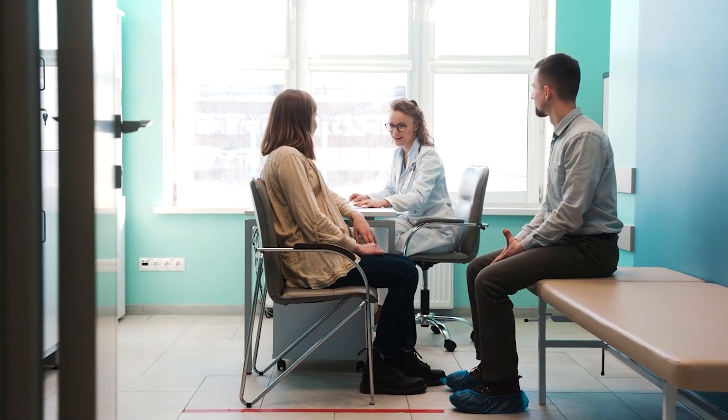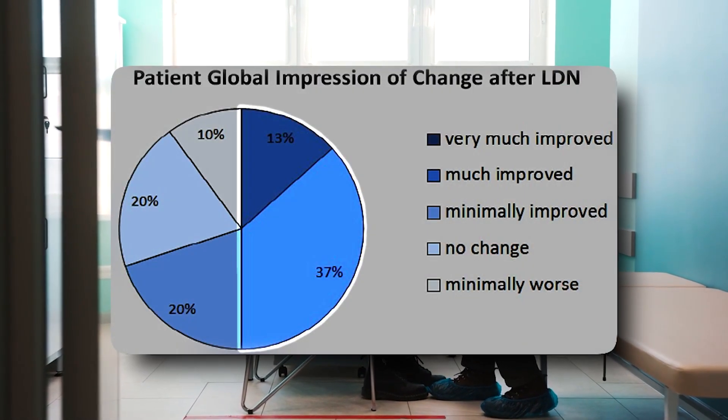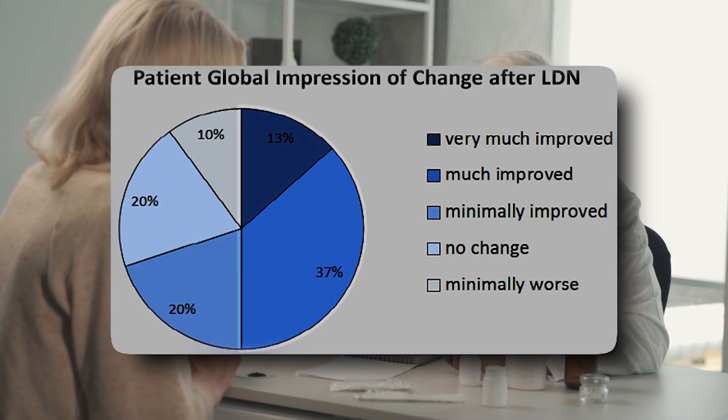You may be asking whether there's any evidence that this works and whether it has been studied. Yes, it has been studied, and studies have shown it can work. It has been studied in fibromyalgia and other rheumatology diseases. One study of 29 patients with fibromyalgia put on low-dose naltrexone found that about 50% stated they felt significantly better with this medication.